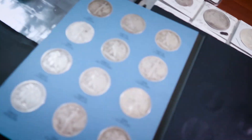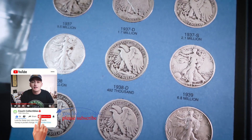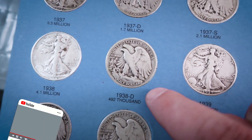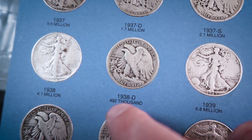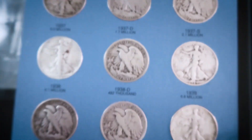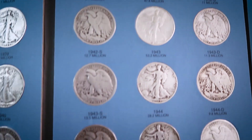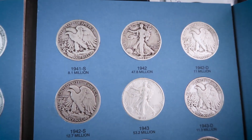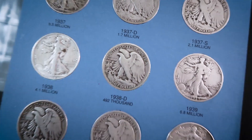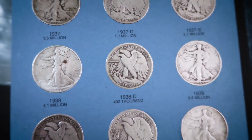One of my favorite coins has got to be the 1938-D Walking Liberty half dollar, where they only made 492,000 of those silver half dollars. I absolutely love the Walking Liberty design. These are the top 10 favorite coins that I actually have in my collection, so the 1938-D is the first coin of the video.